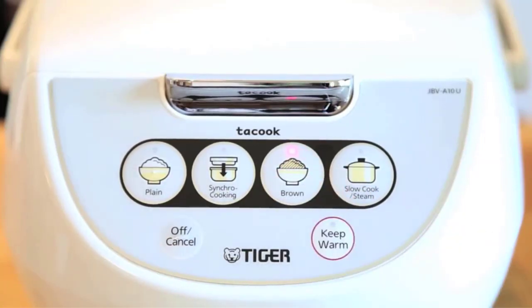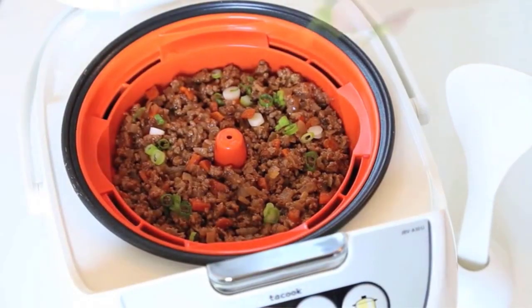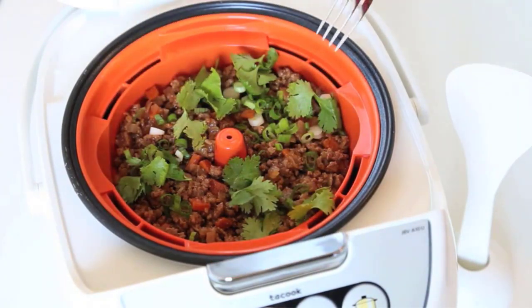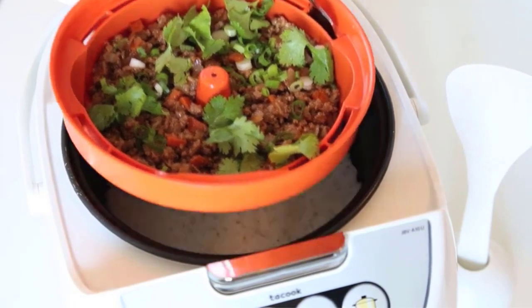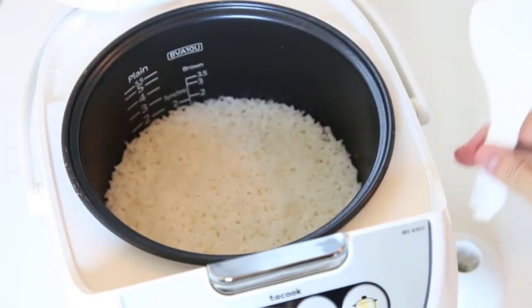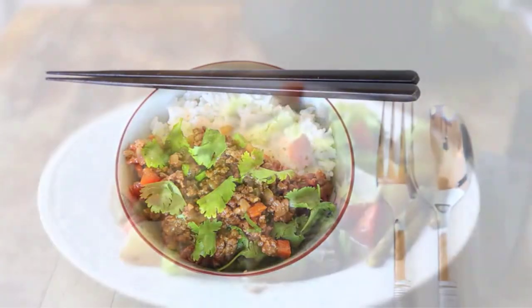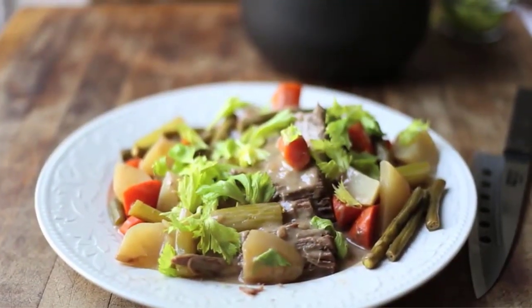Place the cooking plate above the inner pot with up to 5.5 cups of rice and press the start button to make both meals simultaneously. For higher capacity, you can buy the 10-cup model by the same company. The BPA-free cooking plate is designed in a unique way to prevent interfering with the texture of the rice or transfer of flavor from the plate to the rice.